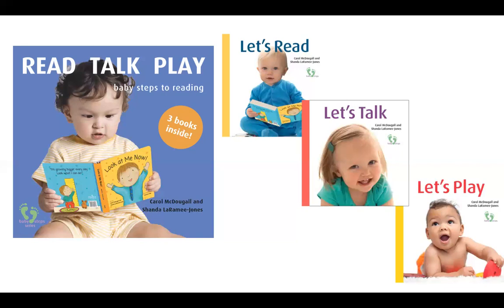Parents and caregivers are important partners in play, engaging babies in fun activities throughout the day. But it is also important to be able to read baby's cues to know when they are ready to play and when it is time to rest. Read Talk Play brings together these three important steps to reading in one beautiful book that parents will love to share over and over again with their baby, and we'd like to share it with you now.